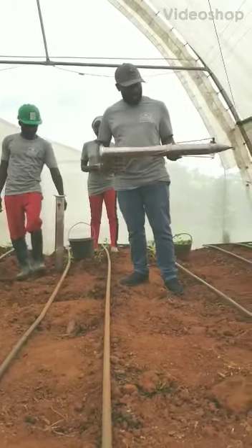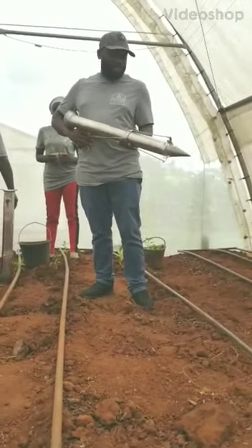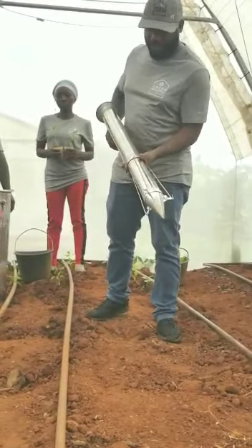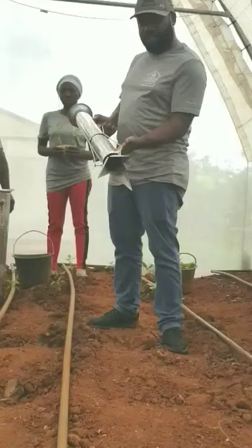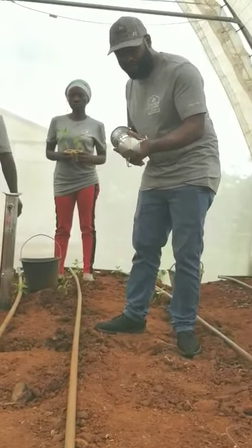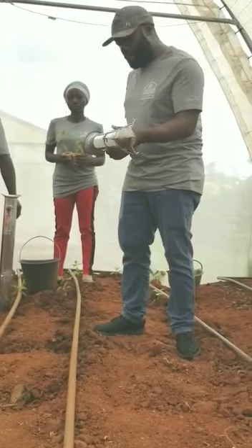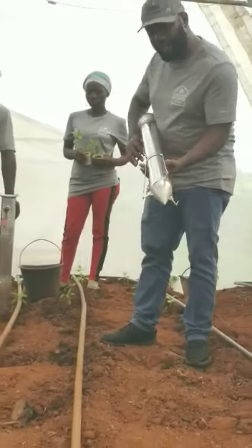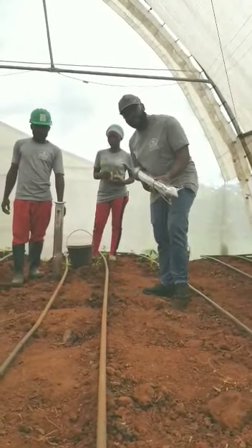Welcome to another edition of Greenhouse Ventures, exposing one of their very new and innovative technologies. This is a launcher — but not a regular one. It is a launcher that will launch seedlings into the ground. I will let one of my collaborators show you how this works.